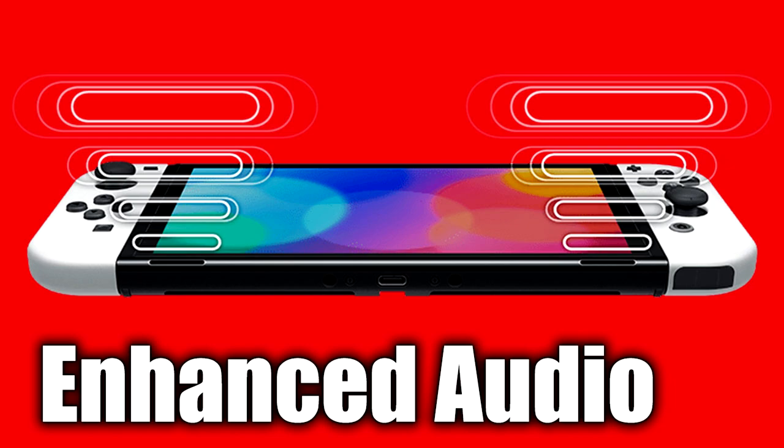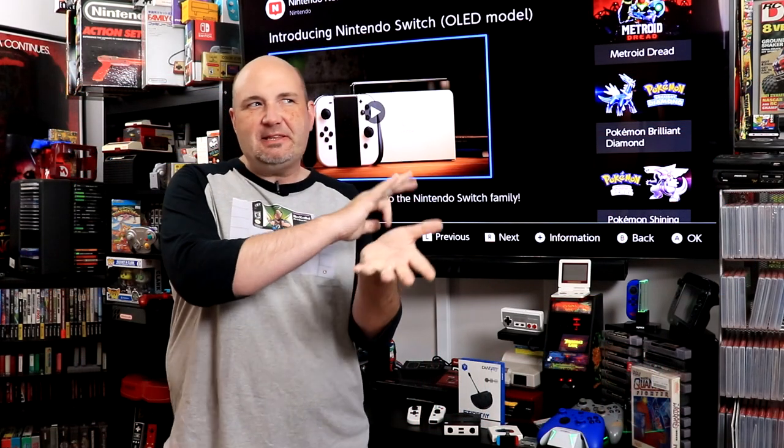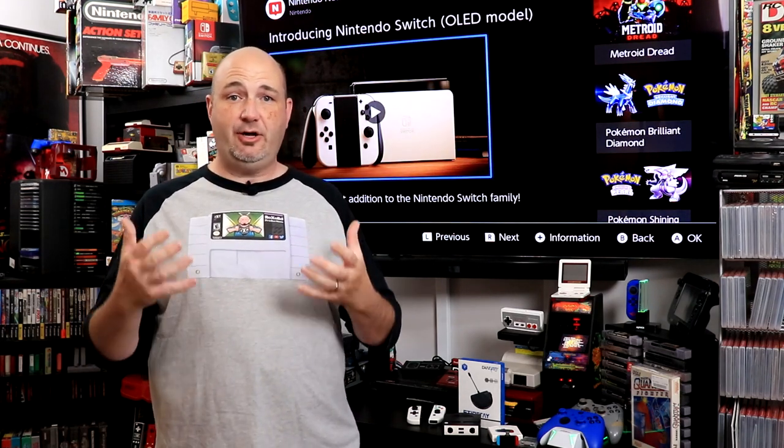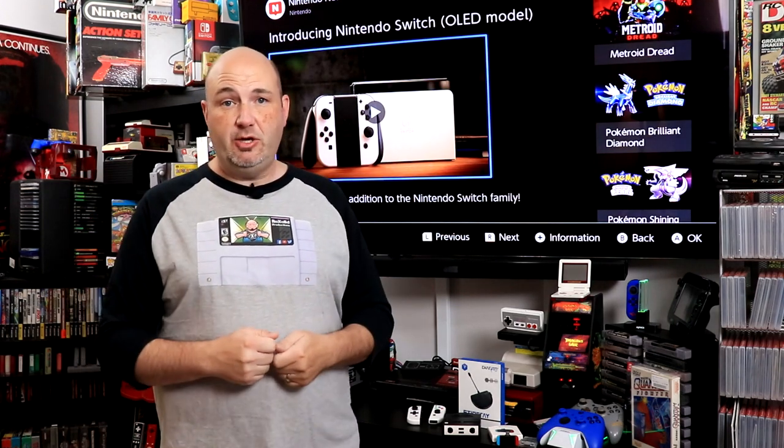Next up is something I had to think about: is this something the Switch OLED has to itself, or can you already do better? And you actually can do better already. The Switch OLED comes with enhanced speakers and enhanced audio right out of the box — just the speakers built into the unit. No contest, they are going to be better — at least that's what Nintendo is claiming.